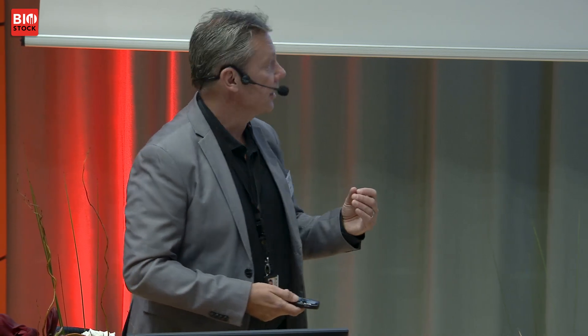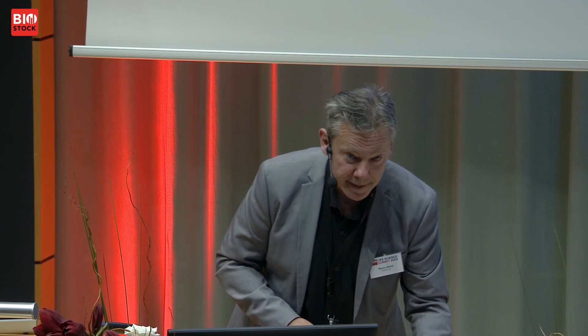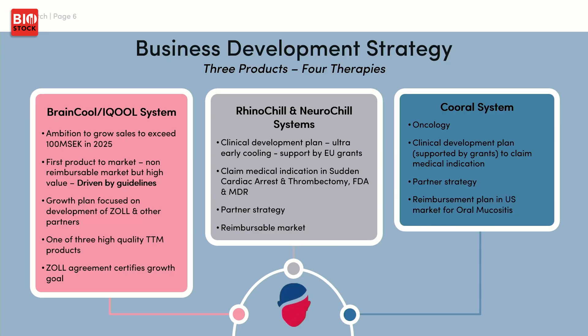The BrainCool System has an ambition to generate revenues and be profitable at more than 100 million Swedish krona by 2025. We received upfront orders in the Sol Medical distribution deal of more than 100 million. We are on a market driven by guidelines. There is competition, but there is a great growth case for BrainCool with strong patent protection and a very good business model.